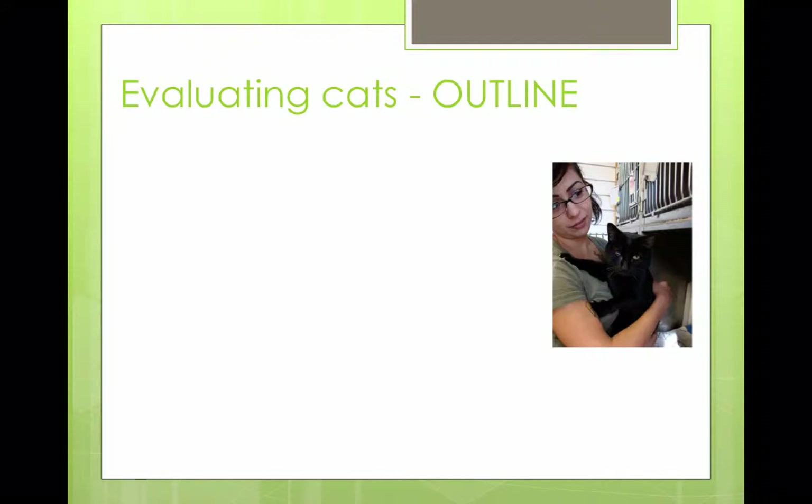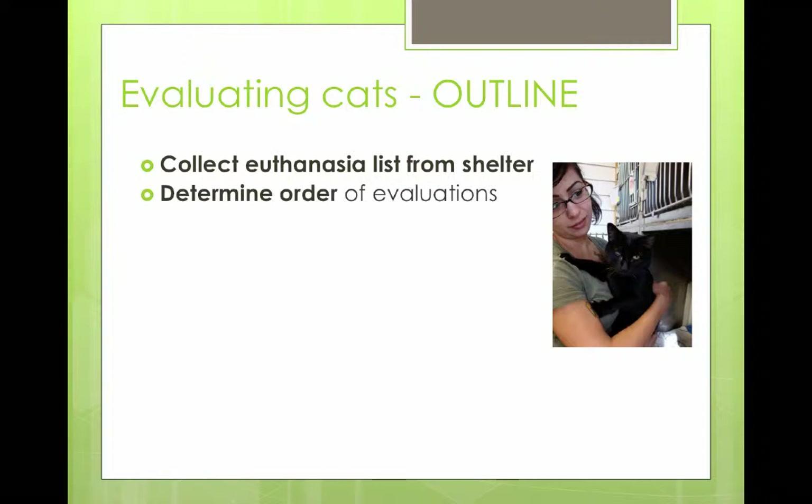I wanted to run through how we go about evaluating our cats. We'll go every day, ask for the euthanasia list — it's different every day — and they'll usually accompany it with not just the ID numbers of the cats but notes on why the cat is on that list. We'll determine the order of evaluations — we figure out which cats we're going to visit first. We want to go from the healthy cats to the sickest cats. You don't want to be spreading any disease. Look at your list as far as you can tell and make your order of evaluations that way.